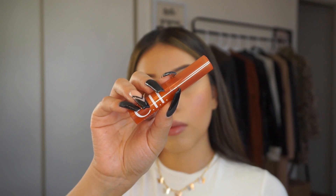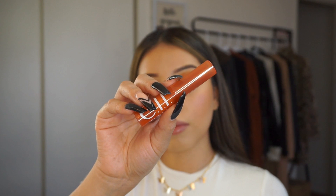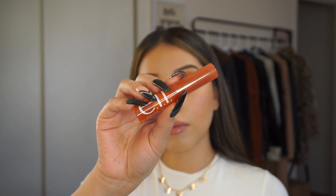For lipstick, I'm going to be using this Sheer Slick Lipstick in the shade Golden Pearl. This is going to complete the look.